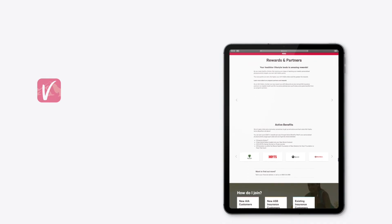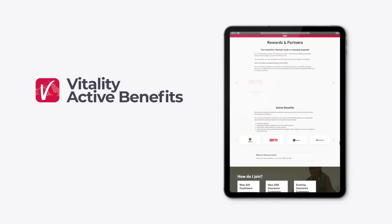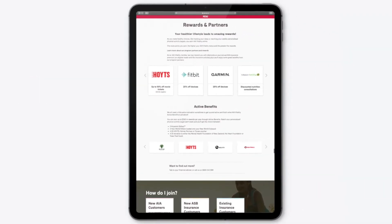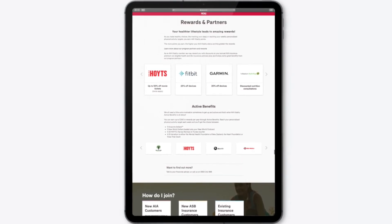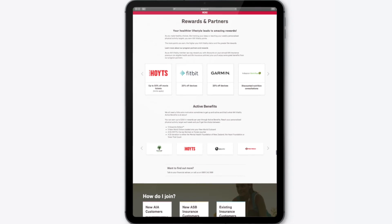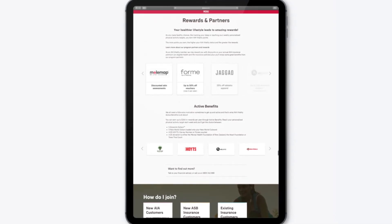In the benefits section you'll see that you get six half-price adult movie tickets each month, plus great discounts on Garmin and Fitbit devices, nutrition consultations, mole maps, form spa vouchers and Jagged clothing.